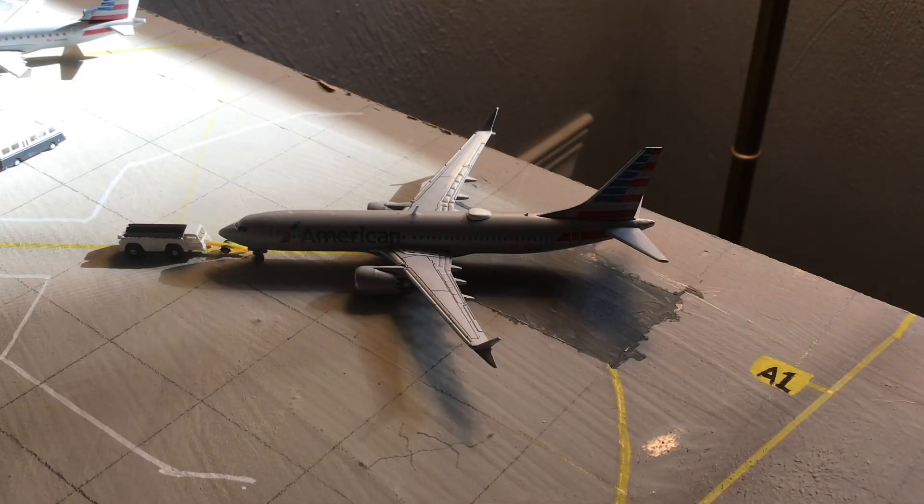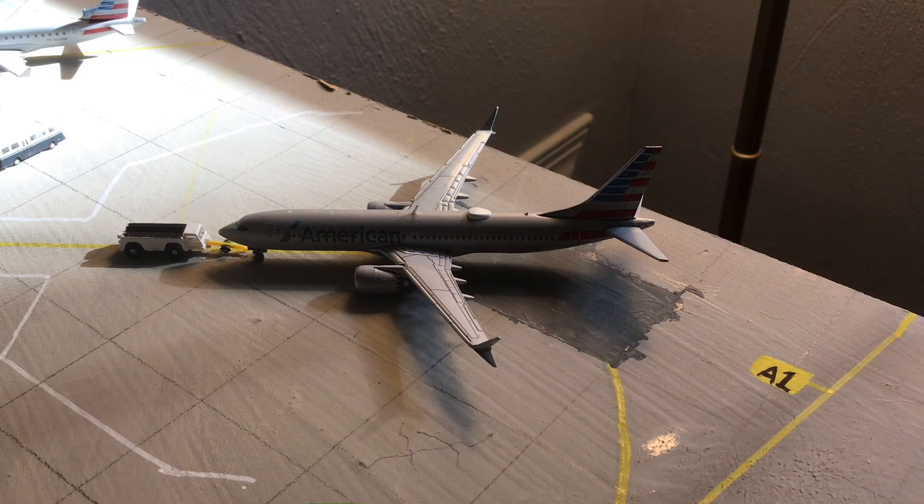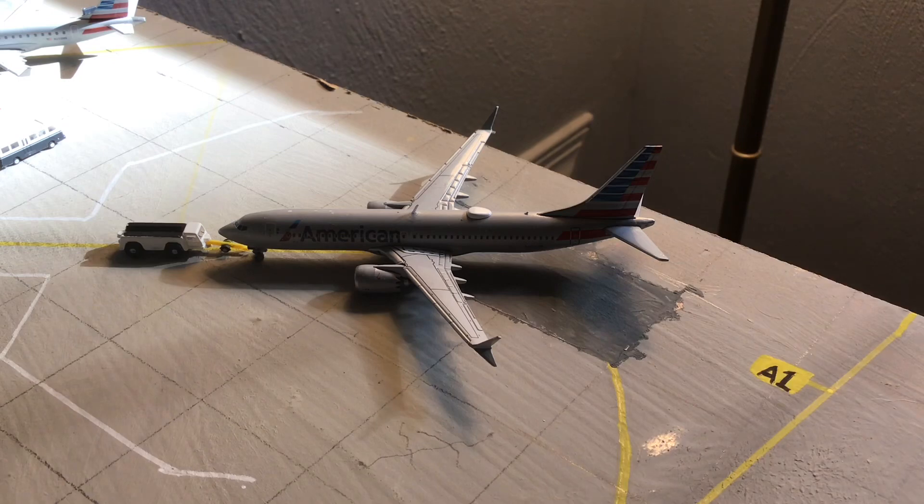Gate A2, we have an American Airlines Boeing 737 MAX 8 currently having the pushback tug about to push out to Miami, Florida. This is a regular scheduled flight and it's just a really nice aircraft to have for this Miami flight.